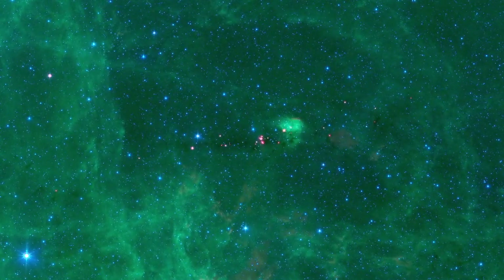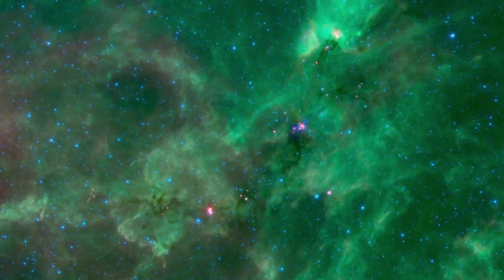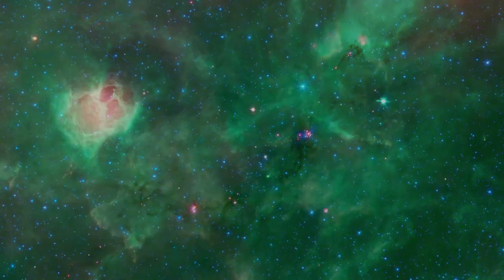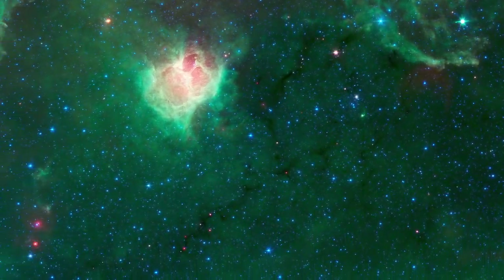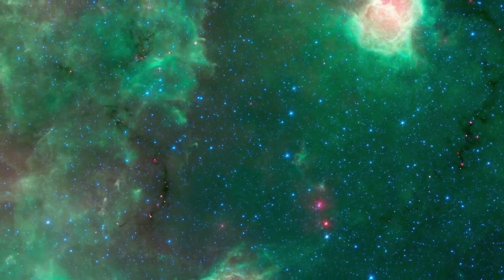The lives of stars begin within dark filaments of gas and dust so dense that they begin to collapse under their own gravity. The cores of baby stars begin to glow at the longest infrared wavelengths, seen here as a scattering of red dots.